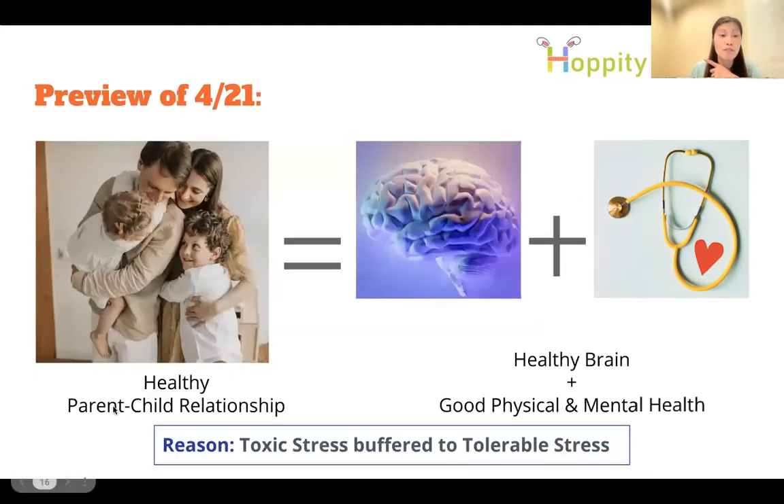I'm so glad you all came today. We've had a snapshot of brain development and activities to stimulate children's brains. Building a healthy parent-child relationship is crucial, and on April 21st we'll talk more about how to do that and what can damage the brain. Feel free to invite friends — I'll record today's talk and post it on the Hop to Learning channel. Sometimes we just don't know that what we do can directly affect brain development, physical health, mental health, and even the next generation.